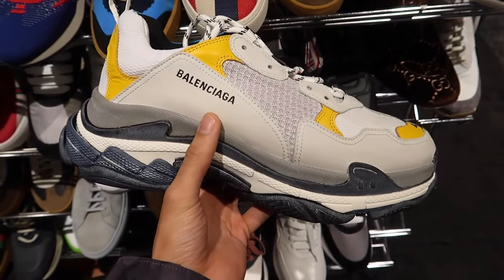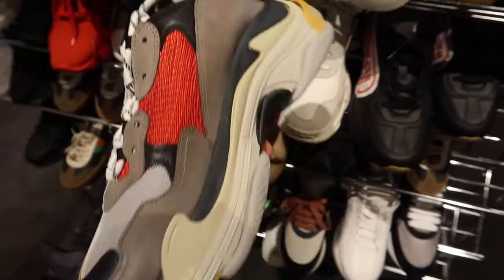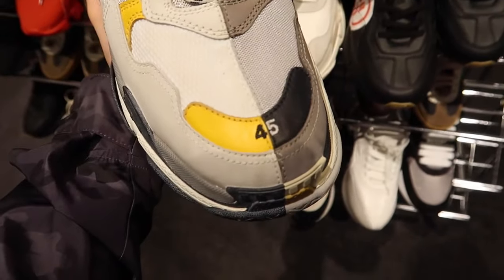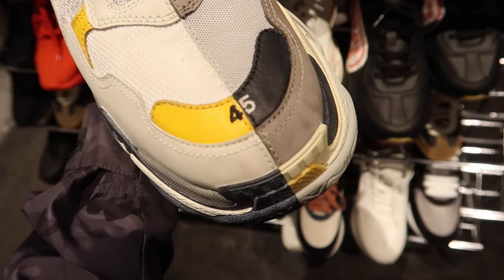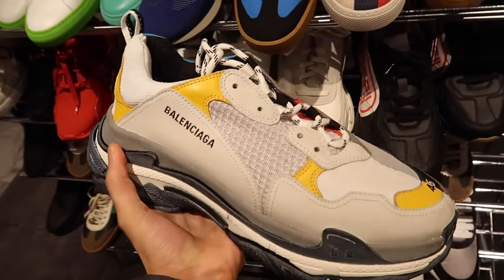Check these out — they also got these Balenciaga Triple S's, and it's like a half-and-half sneaker right down the middle. It's split. These are size 45. I always find it funny that they have the sizing right on the toe box of the shoe. These things are absolutely massive.